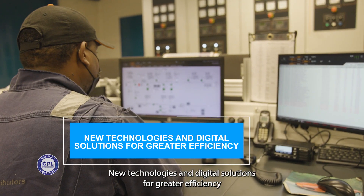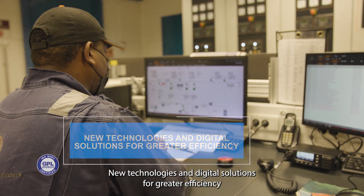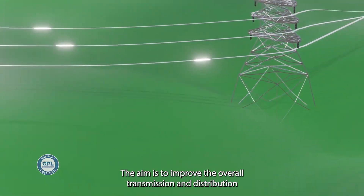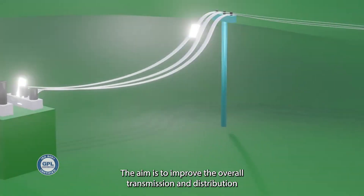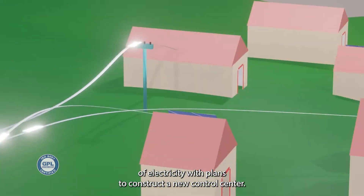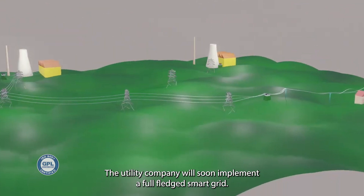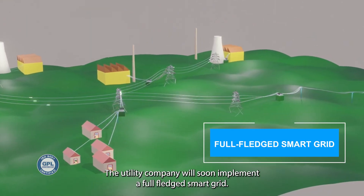New technologies and digital solutions for greater efficiency are being implemented by the Guyana Power & Light. The aim is to improve the overall transmission and distribution of electricity. With plans to construct a new control centre, the utility company will soon implement a full-fledged smart grid.